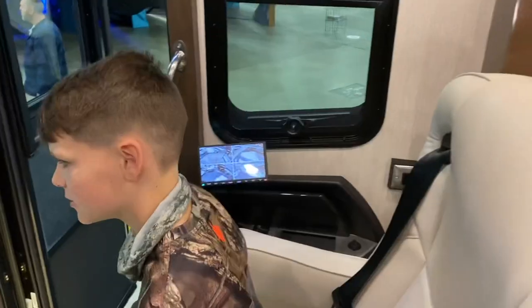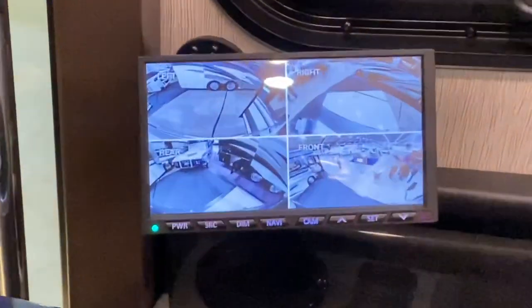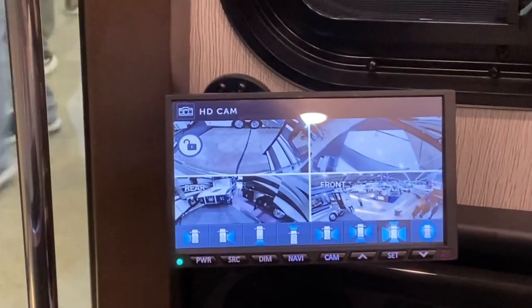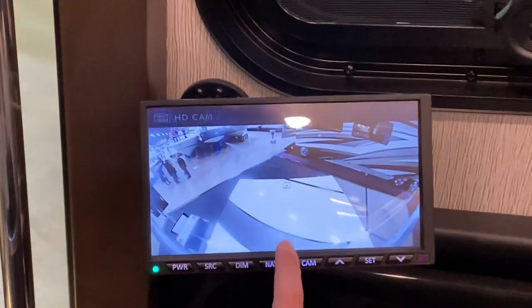It's $500,000 — are you kidding me? There's no way. That's the video camera system — from all different directions, so when you're backing up or driving you can see what's going on behind yourself.